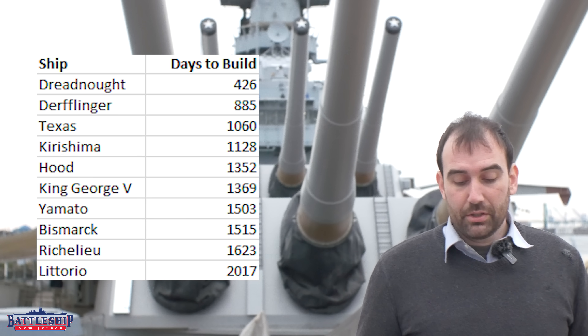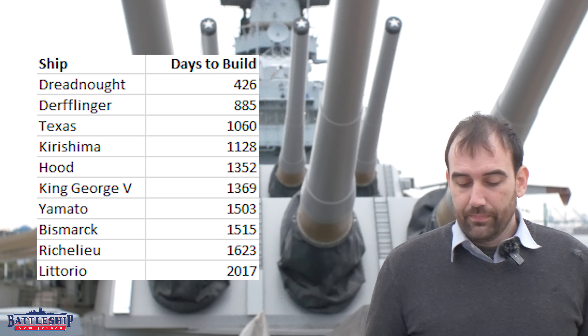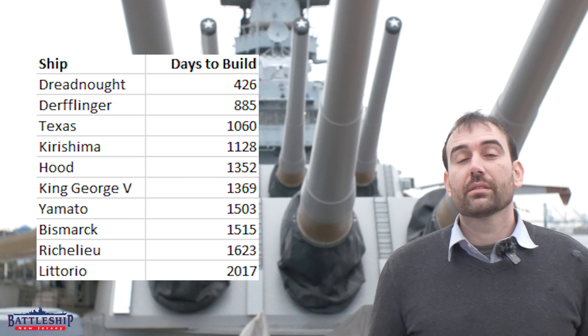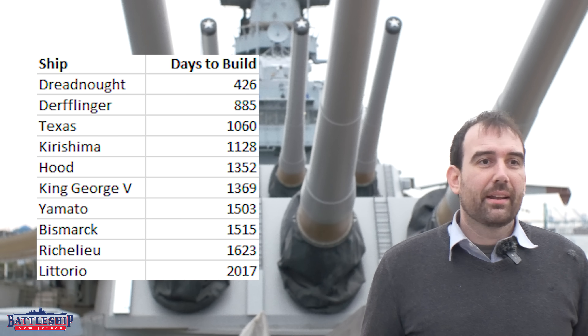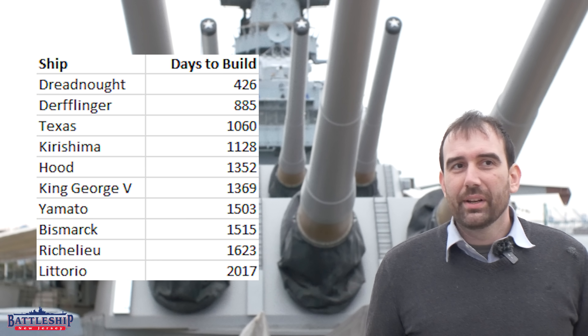The French battleship Richelieu took 1,623 days — four years, five months, and ten days. So again, a little bit over four years, but still within that window.